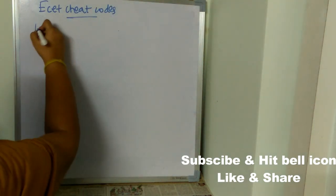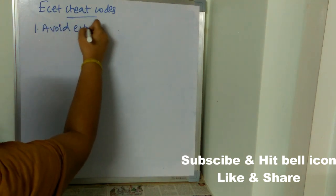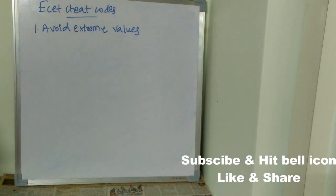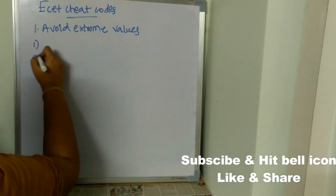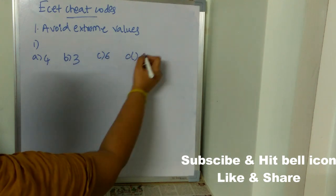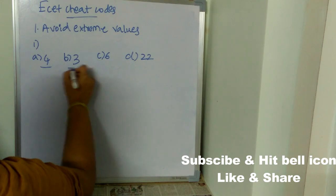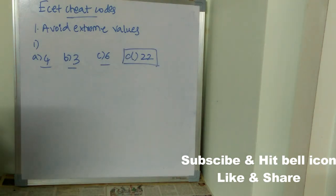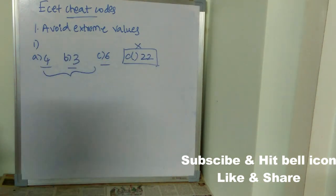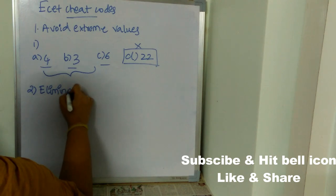The first cheat code is: avoid extreme values. For example, if a question has four options — option A is 4, option B is 3, option C is 6, option D is 22 — options A, B, and C are single digit values while option D is a double digit extreme value. When guessing, don't go for extreme values. The correct answer is likely one of the three similar-range options, not 22.